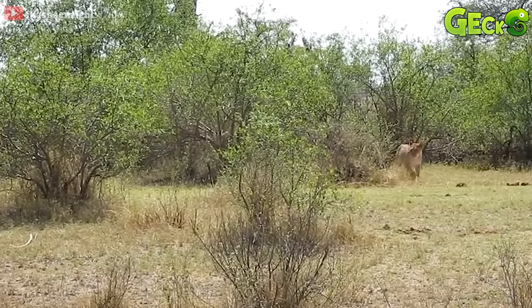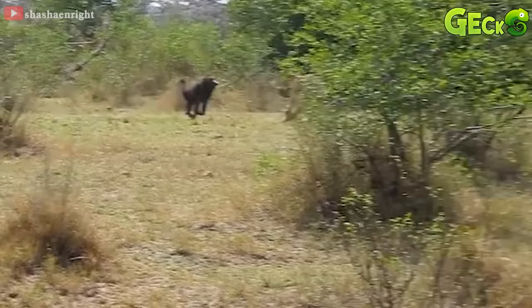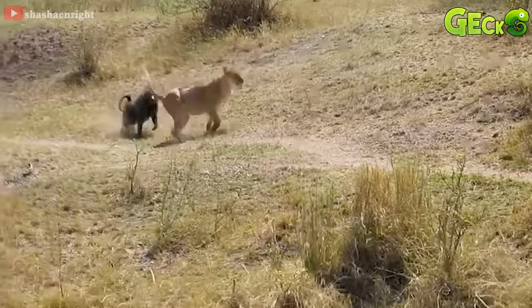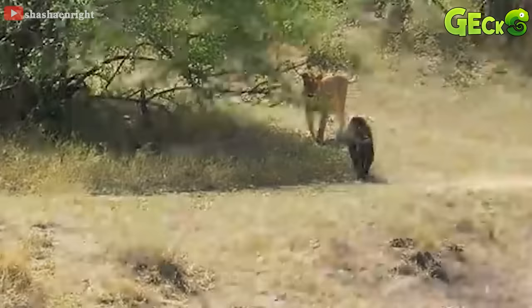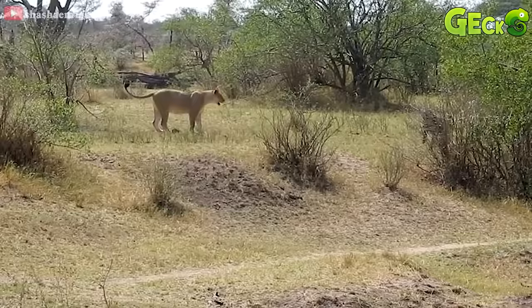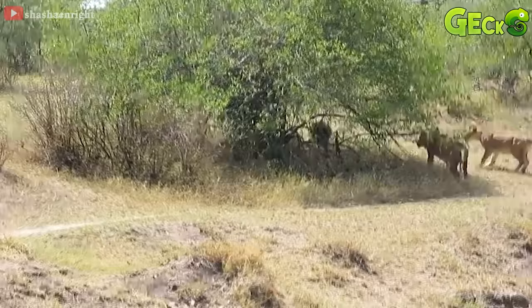The baboon, who was hiding in the bushes, saw the lion passing and rushed out to chase the lion. With the sudden appearance of the baboon, the lion was also startled and ran away. Without preparation, the baboon takes one step forward and the lion takes a timid step back. Seeing his comrade come to the lion, he turned the situation around in a spectacular way.